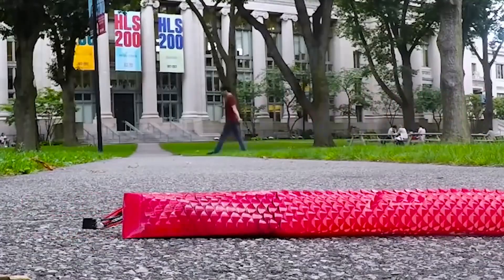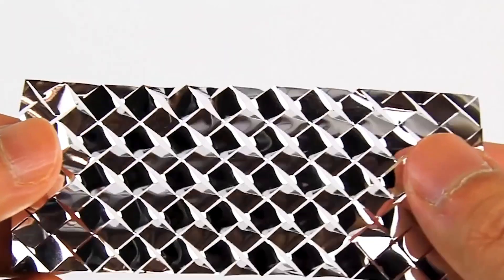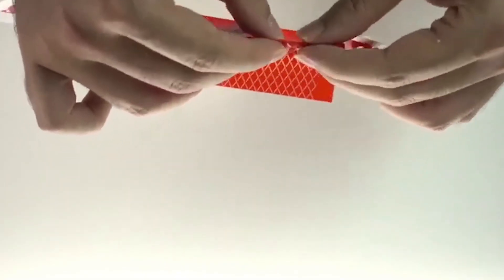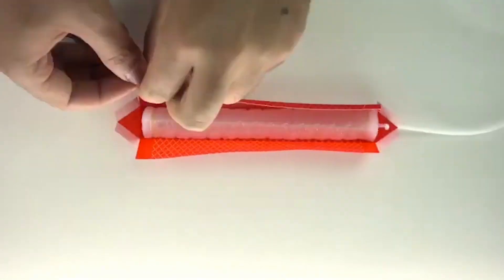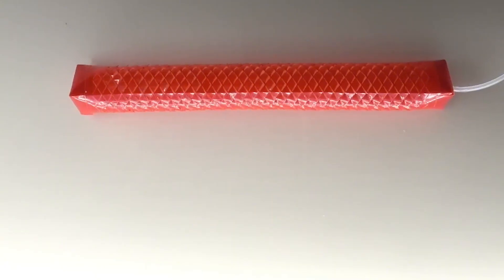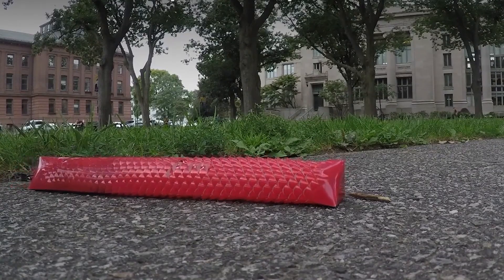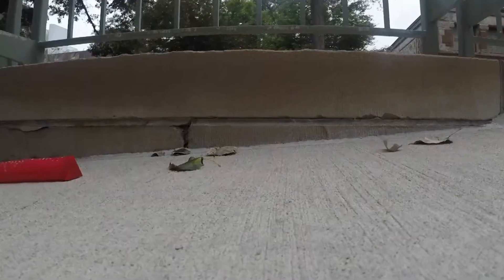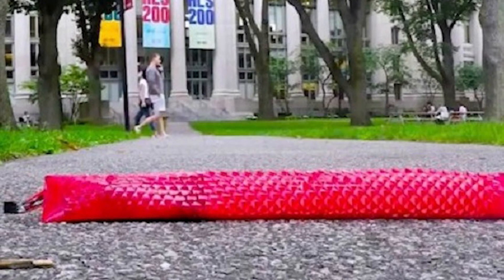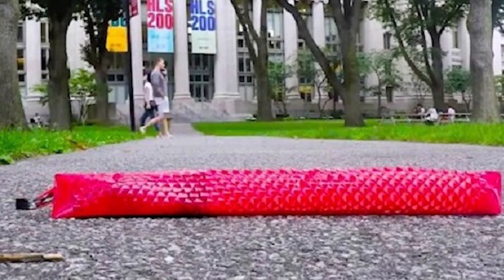Snakes have also captured the attention of American researchers, leading to an innovative project from Harvard University. What sets this robotic snake apart is its unique, flexible skin designed to mimic real snake scales. When air is pumped into the system, the artificial skin expands and the scales grip onto surfaces, propelling the robot forward. The engineers took inspiration from the Japanese art of kirigami, which differs from origami by relying on precise cuts rather than folds. Through extensive testing, they found that trapezoidal cuts provided the best range of motion. This technology has potential applications including search and rescue missions, where the robot could navigate tight spaces to aid in emergency situations.